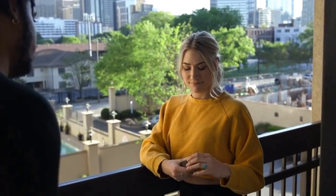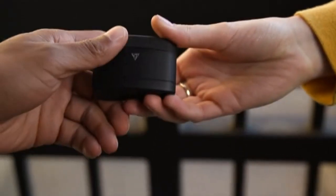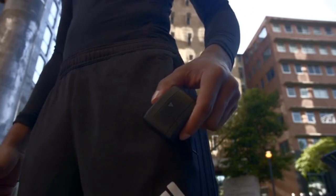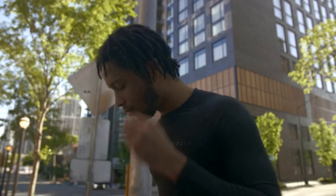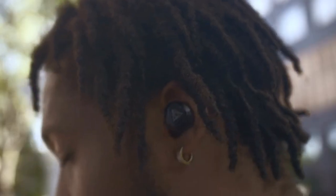V-Fit2 is meant to be used by everyone. It doesn't just improve on connectivity — it's ultra lightweight, so staying active and comfortable are one and the same.